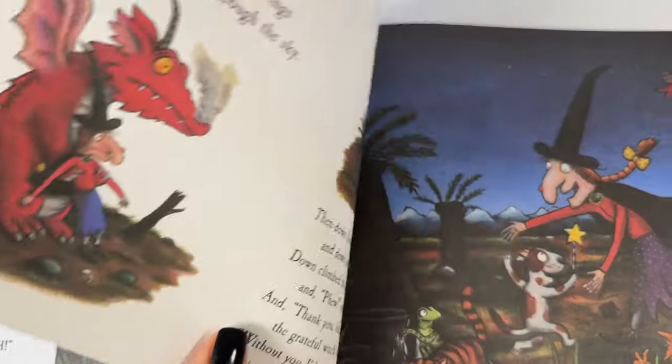Then she filled up her cauldron and said with a grin, find something — everyone throw something in! So the frog found a lily and the cat found a cone. The bird found a twig and the dog found a bone. They threw them all in and the witch stirred them well, and while she was stirring she muttered a spell: Iggity, ziggity, zaggity, zoom! What's going to come out of her cauldron? Iggity, ziggity, zaggity, zoom!